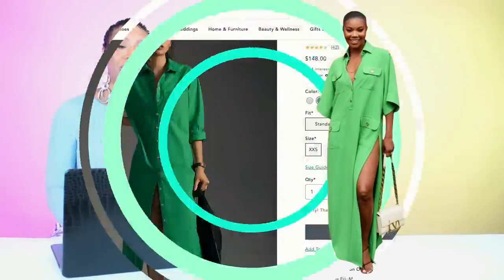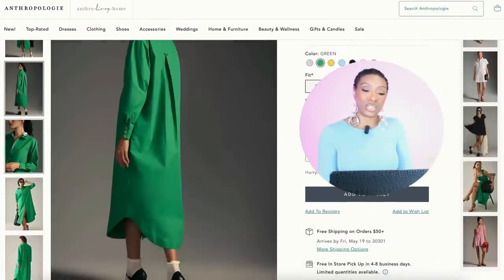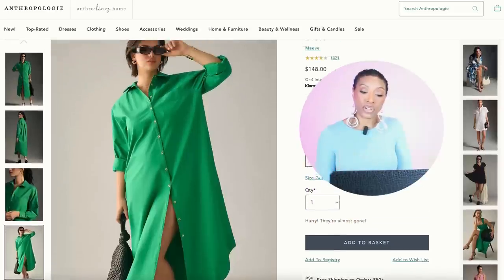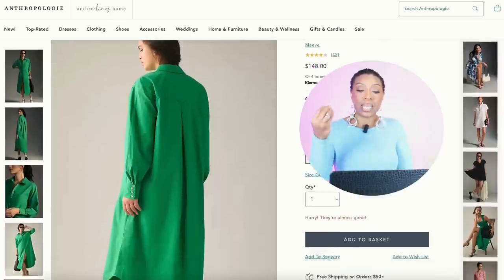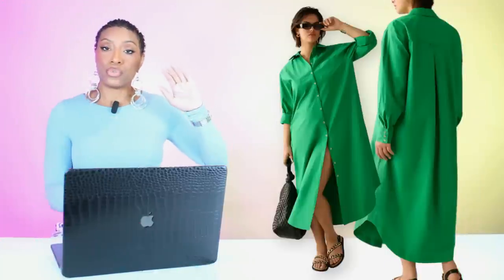I don't know why she went with black sandals with this — Gabrielle, I don't understand. So what we're going to do is this look with a different pair of sandals. We're starting at Anthropologie with the Soarin' Long Sleeve Shift Dress at $148. It comes in lots of colors — we're looking at green — in standard, petite, and plus sizes. Sizes double extra small up to extra large, and for plus size 1X up to 3X.